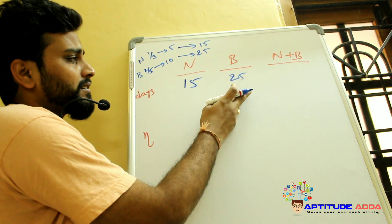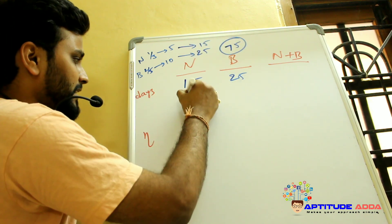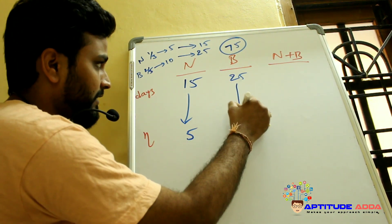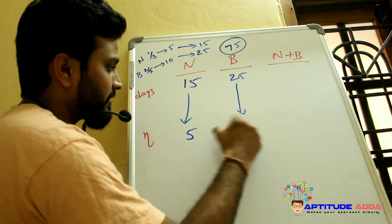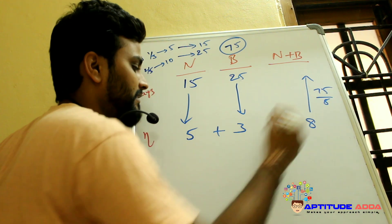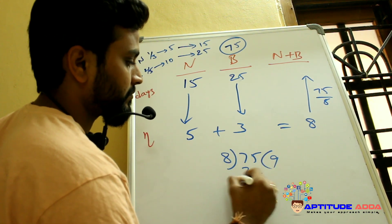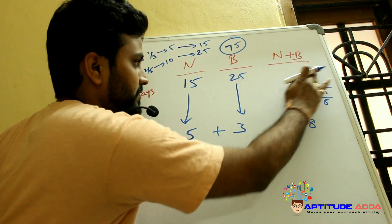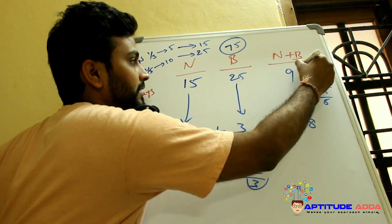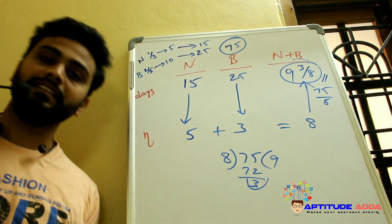The LCM of 15 and 25 is 75. So consider 75 total ladoos. Nandini finishes 5 ladoos per day and Bharat finishes 3 ladoos per day; together they finish 8 ladoos per day. Total time = 75/8 = 9 and 3/8 days.